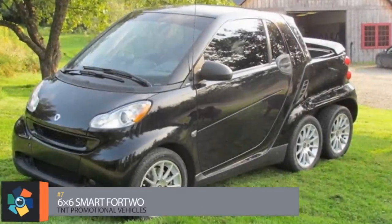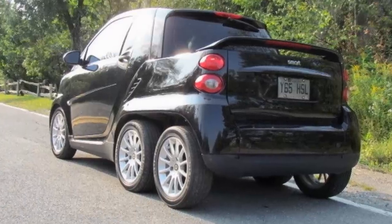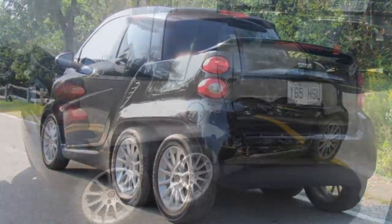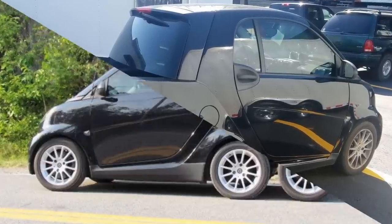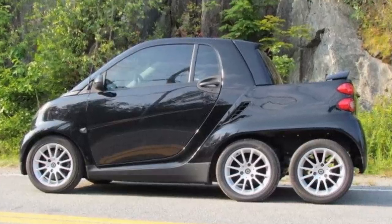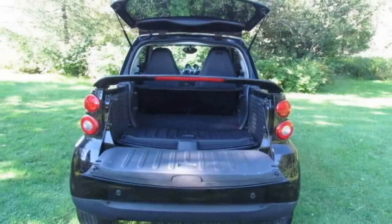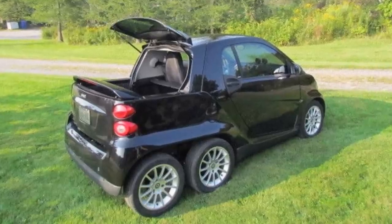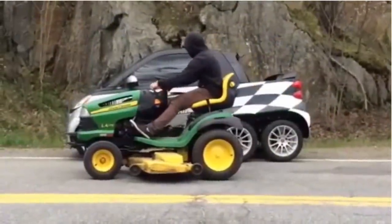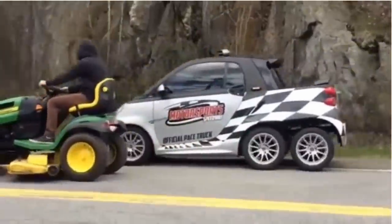Number 7. This crazy little vehicle is the product of TNT Promotional Vehicles. They sacrificed two Smart for Two cars to create this mashup — basically the back end of one car attached to the back end of the other. It can be used as an official pace truck at motorsports events and is said to be middle-wheel drive. There are no specifications on motor upgrades, so you could be hauling all that extra weight with the stock 70-horsepower motor. The listed price is $16,000.